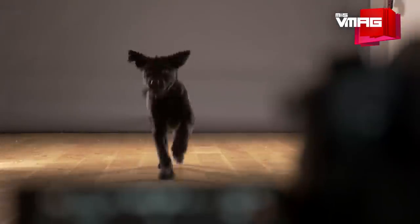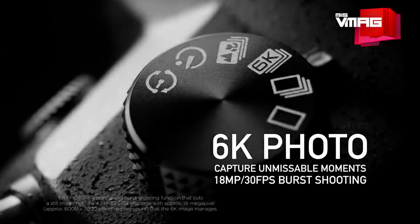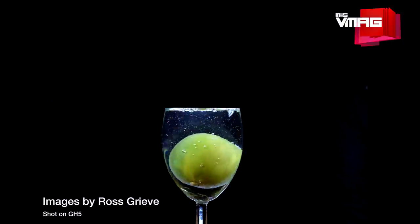The GH5 is targeted at users who take both photos and videos. On the photo side, focus snaps are making a comeback — the camera can snap an 8 megapixel still image from 4K footage. It can also grab a 6K still from footage recorded at 30fps, resulting in 16 megapixel pictures.